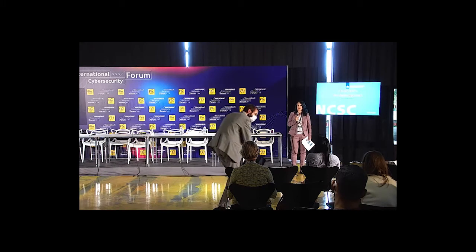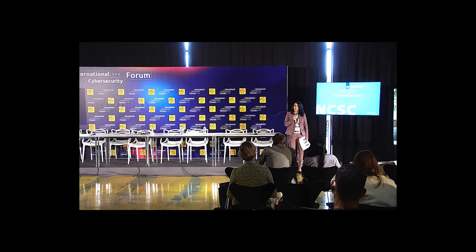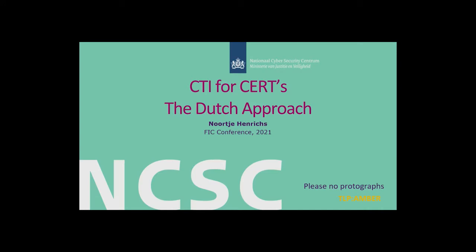I'm at the Dutch National Center for Cyber Security and I'm going to talk to you today about threat intelligence, or threat information, from the perspective of a CERT. I'm not going to give this talk as a blueprint or instruction on how to do CTI — I just want to give you some inspiration and thoughts to take home about the dissemination of cyber threat intelligence.